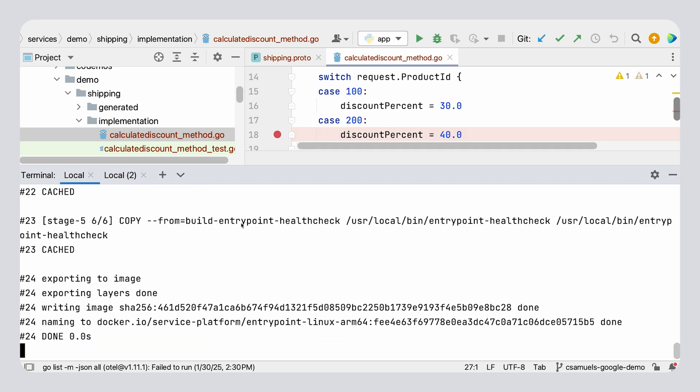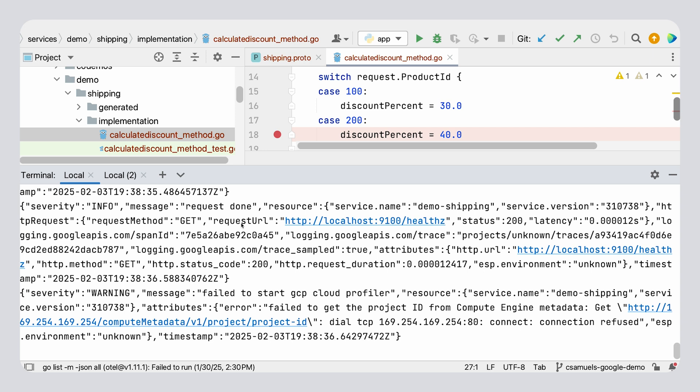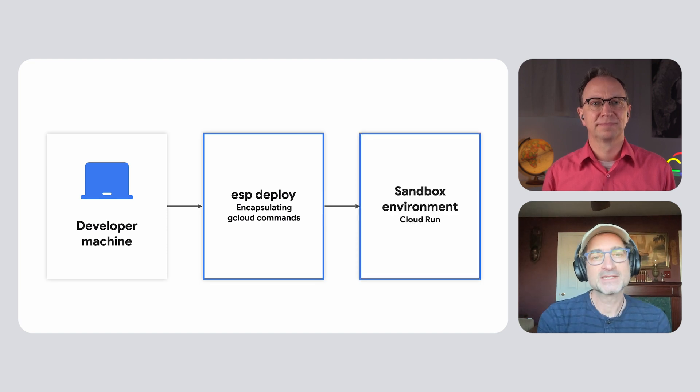And now you can run it locally on your machine? Yeah, you can run the service locally with the ESP run command. Under the hood, the command will assemble all the components of your service into a Docker image and then run the service in a local container. Finally, you can use the grpc curl command to invoke your service with different arguments, just to make sure it's working as expected. So there's also an ESP deploy command that deploys a service to Cloud Run. We've created a special sandbox environment in Google Cloud, and behind the scenes the deploy command will containerize the service and run various gcloud commands to deploy it to Cloud Run.